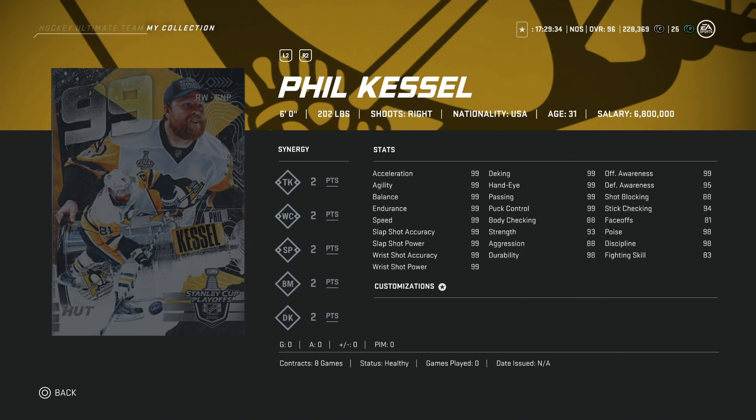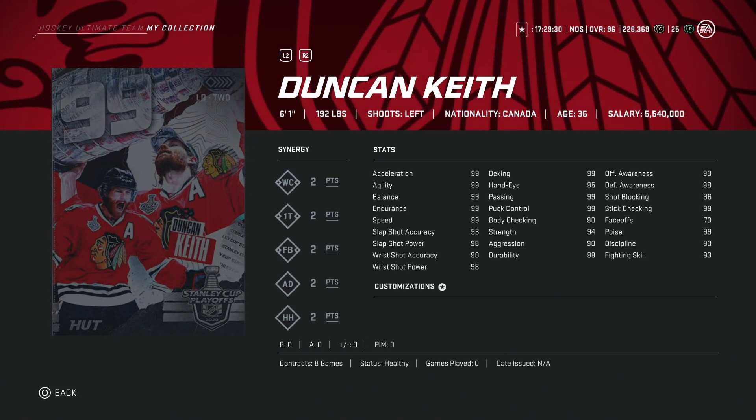And then finally we've got the 99 Duncan Keith. I love the card art. 6'1", 192, left shot defenseman. Basically 99 everything as well, just his shot accuracy at 93 is a little bit low. He's a 99 so you can't really complain. One of the top three left defensemen. The only other guys I'd rather have over him on that left side is probably Hedman and Chara just because of size. I wouldn't even rather have Chara over him — I'd probably have Chara on that third pairing and Duncan Keith into the second. This is a fantastic defenseman card.